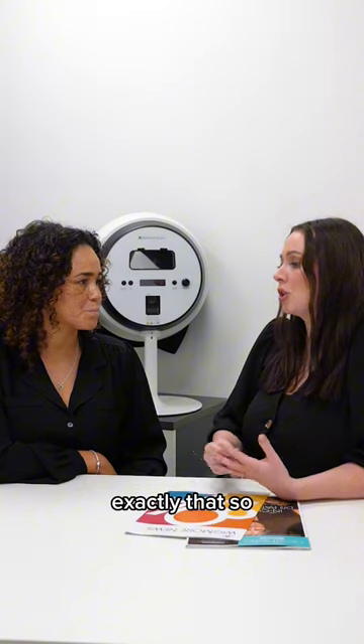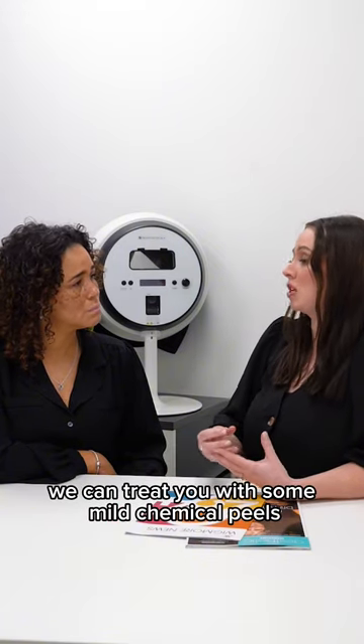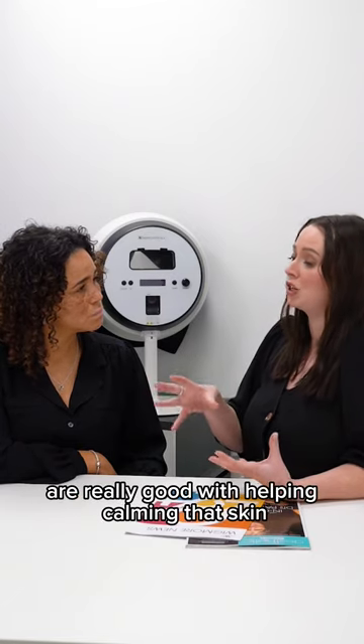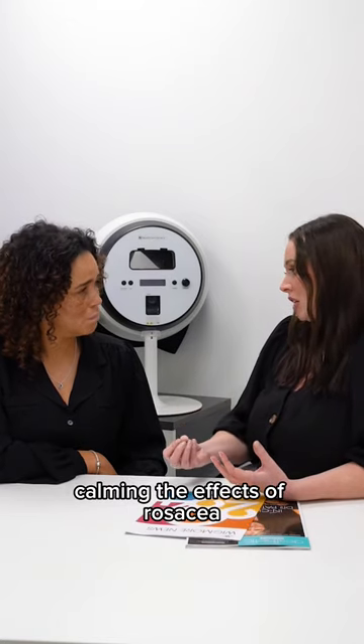For somebody with quite mild rosacea, we can treat you with some mild chemical peels, which are really good for helping calm that skin. Our mandelic peel is really good for helping calm the effects of rosacea.